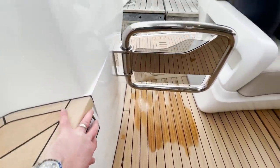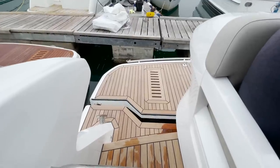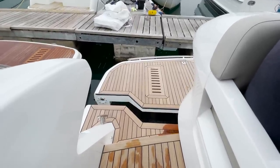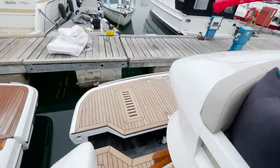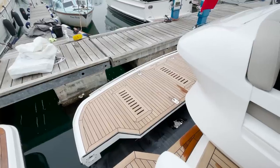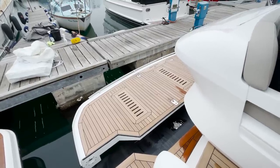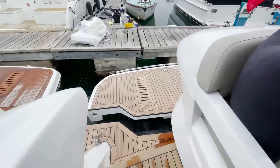Here are the switches. If you press that button you can see the platform lower — I won't go too far because it will hit the pontoon, but you get the idea, it's quite big. It lifts 150 kilos, so it will take a jet ski and paddle board, or a small dinghy and outboard.